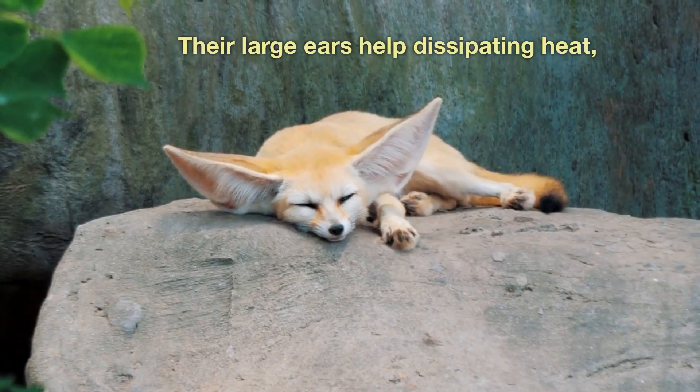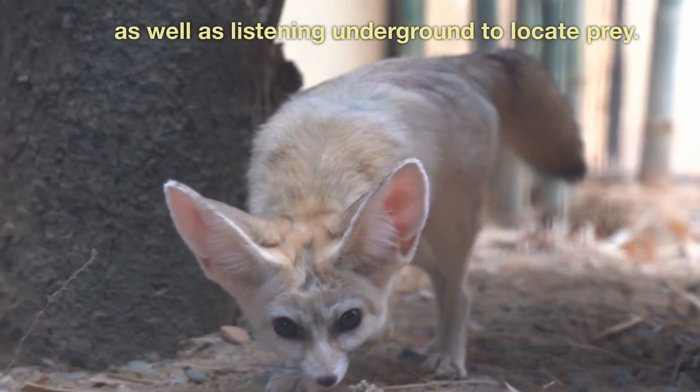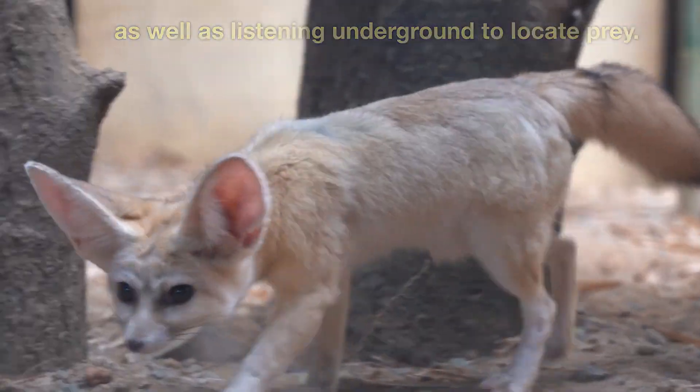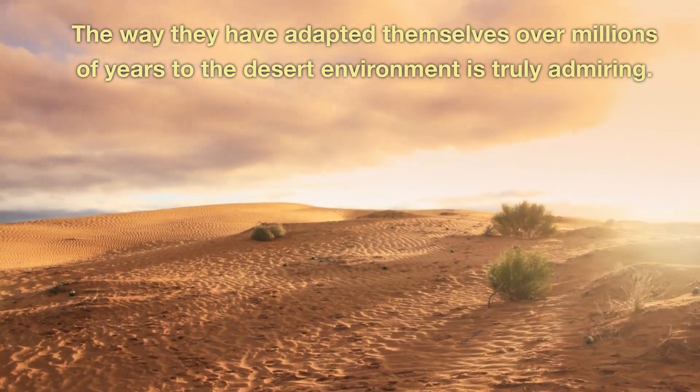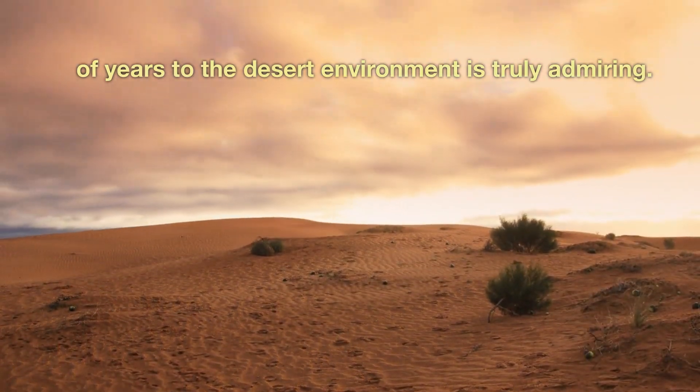Their large ears help dissipate heat, as well as listening underground to locate prey. The way they have adapted themselves over millions of years to the desert environment is truly admirable.